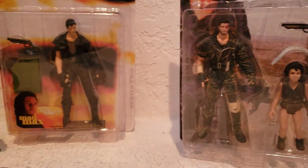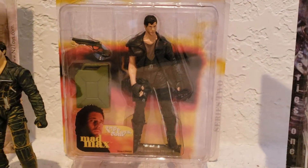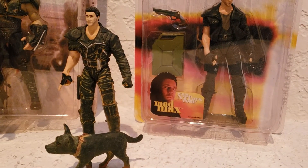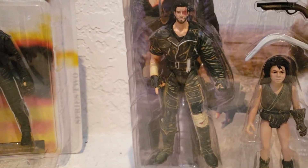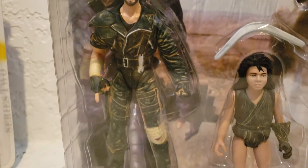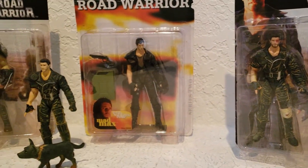Mad Max comes in three different variants. Over here in the middle you have the clean-looking Max, who comes with the fuel tank. Then you have Max as he comes with his little dog — that one's kind of hard to find. And then over here you have the really bruised-up Max: he's got a red eye, his clothes are all dirtied out, and he comes with the feral kid. Those are the three variants of Max.